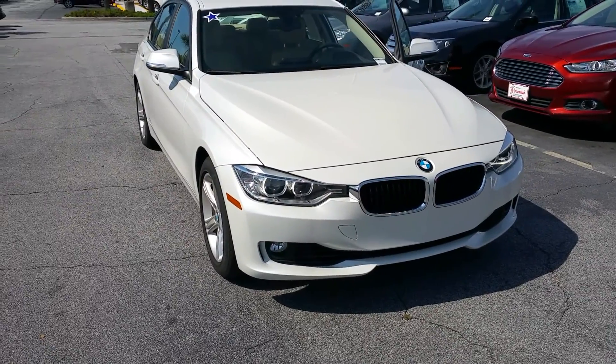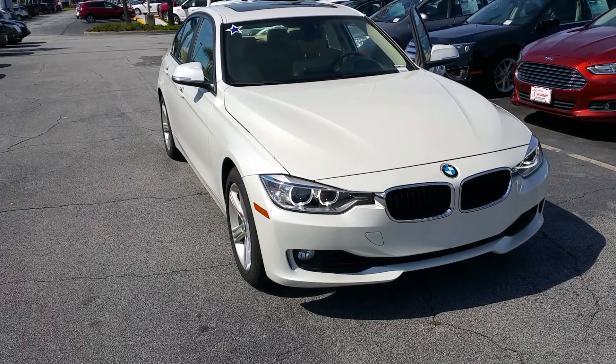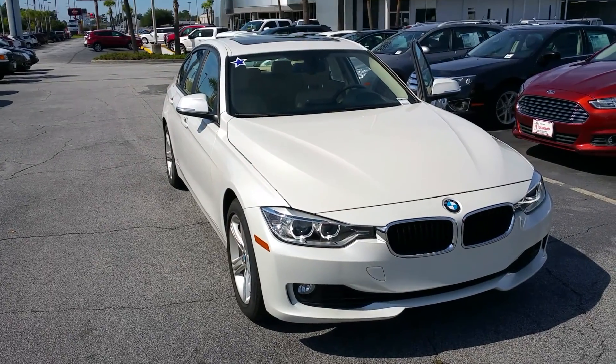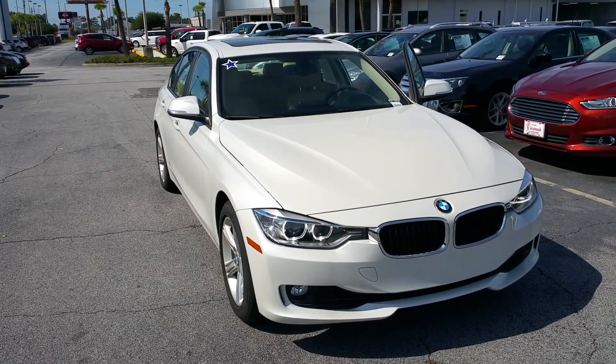This is Jim Ryan at JC Lewis Ford. Call me at 912-401-5098. We can set up an appointment to drive this, or I'll bring it to your office or home to drive. Thank you.